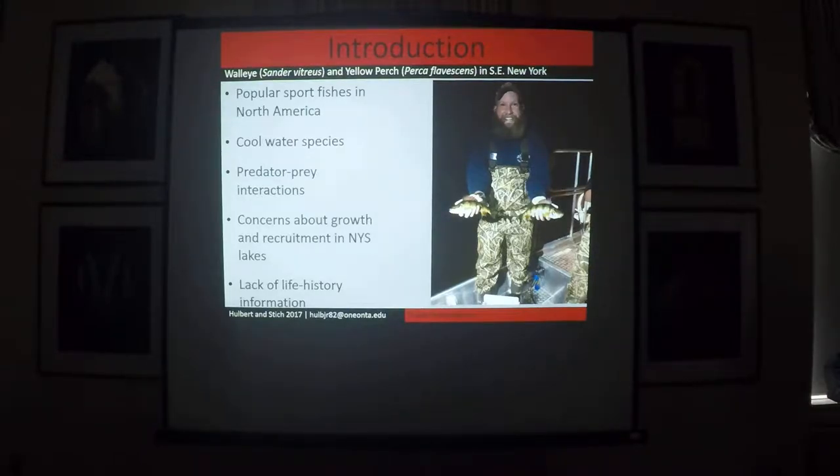Walleye are the primary predator of young-of-the-year yellow perch in many of the New York waterbodies. Yellow perch become vulnerable to predation by walleye when they reach a total length of about 18 millimeters. Most of what we know about this relationship between walleye and yellow perch is based on long-term studies in Oneida Lake.